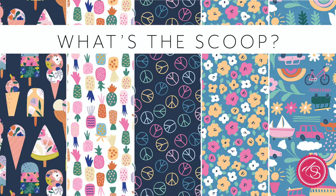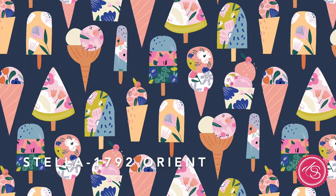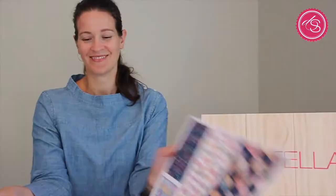What's the Scoop is just a really fun summer vibe with a groovy 1960s flower child kind of feel. The colors are bright, fun, and clean — everything you think of with summer, rainbows, flowers, and ice cream. These ice creams are really cool because the different flavors are actually different designs within them, so you'll see all kinds of florals and colors in there. There's also a really cool peace sign that works as a very nice background piece.